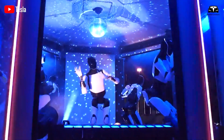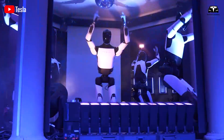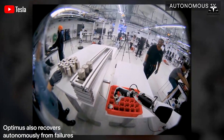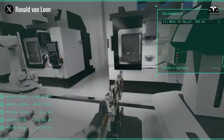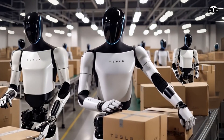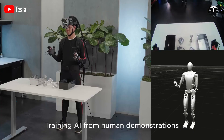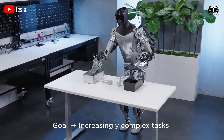For healthcare applications, this means the robot can move through corridors or handle equipment without contributing to the 50 to 60 dB average noise in typical hospitals, which studies show can increase blood pressure and hinder wound healing. Optimus could, for example, perform inventory checks in pharmacies or transport linens at night, its shell ensuring that even minor servo whirs are inaudible beyond a few feet.